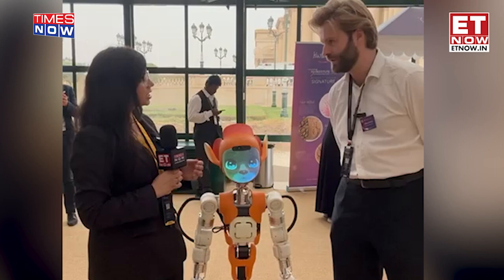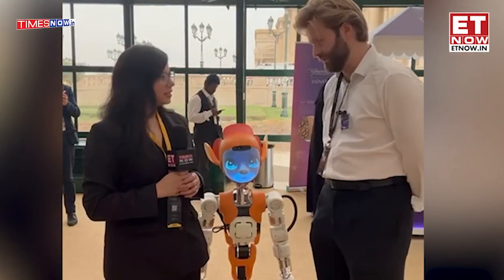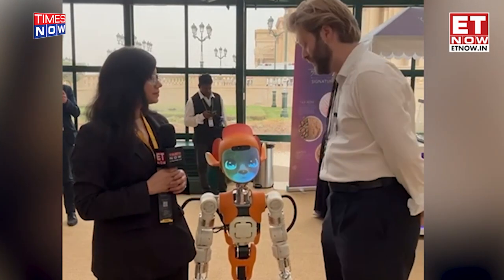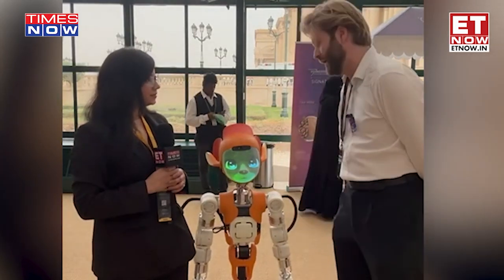Have you already deployed some of these? Not yet. We sell most of the time to some labs for researchers, because it's a really cool platform to do some research. And after that, in one year we will deliver the final product. We will deploy some fleet in some airports in France and in some hospitals.